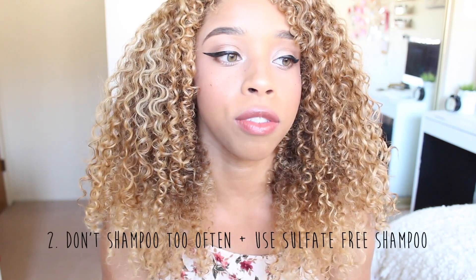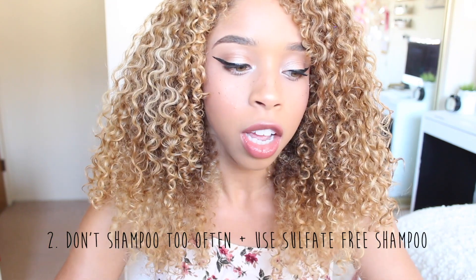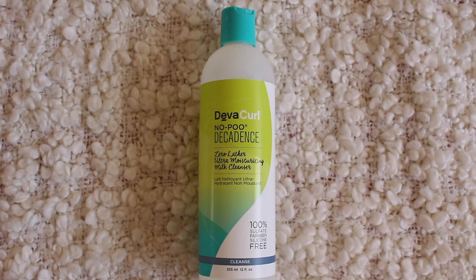The next tip is don't shampoo too much. I can't stress this enough. Shampoo has so many bad chemicals in it — it literally has the same chemicals as car wash soaps and laundry soaps. It's so harsh. So you don't want to be shampooing your hair too much. I recommend you use sulfate-free shampoos. If you can't get sulfate-free, just do not shampoo your hair that often — do it twice a week or maybe three times.